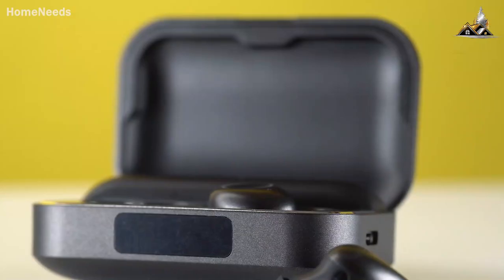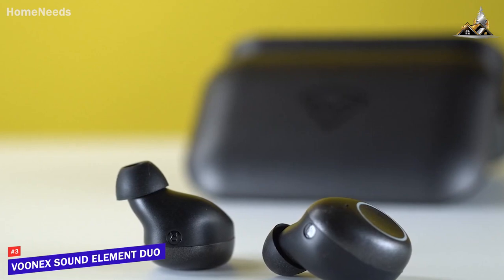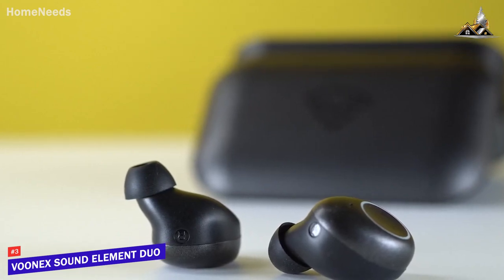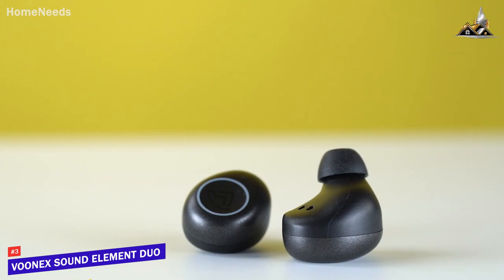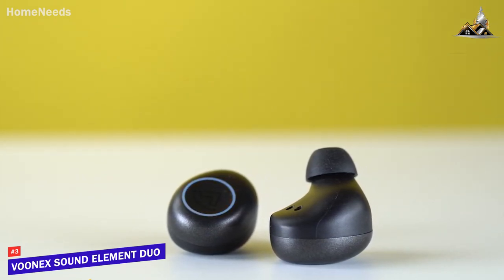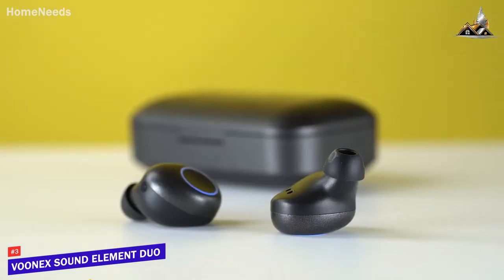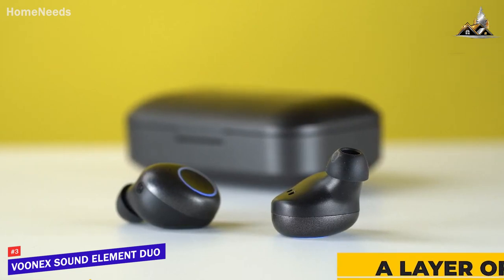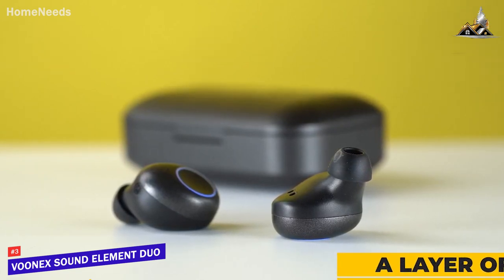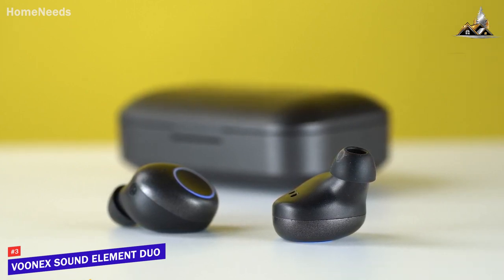Next up, the Vunex Sound Element Duo, our pick for best true wireless earbuds under $50. Despite the affordable price tag, the Vunex Sound Element Duo delivers high-fidelity sound and solid, powerful bass, and a surprisingly comfortable fit that most people would enjoy. A natural level of passive noise reduction is achieved through the snug fit, and a layer of CVC noise cancellation filters out microphone background noise during calls, so your voice always remains clear to the person on the other end.